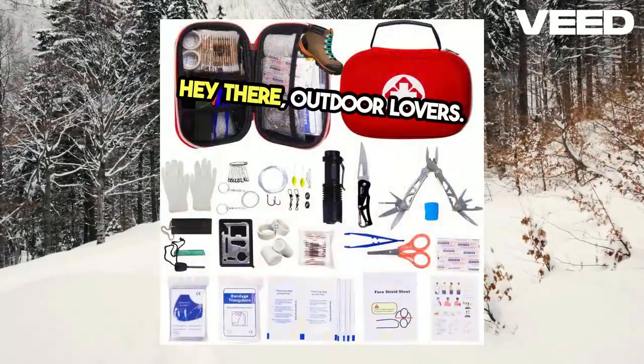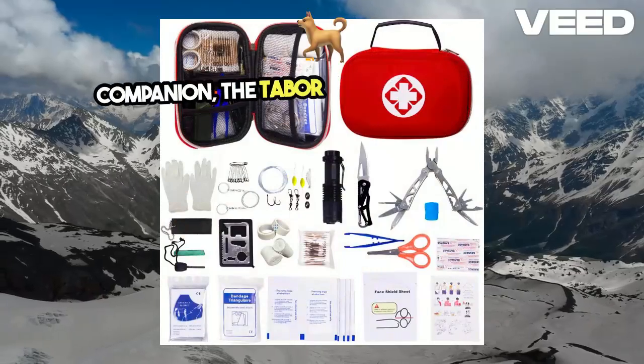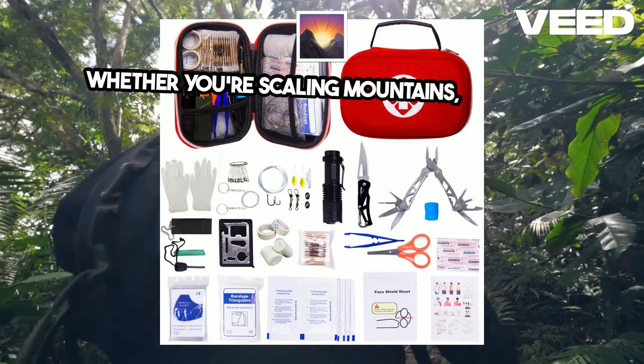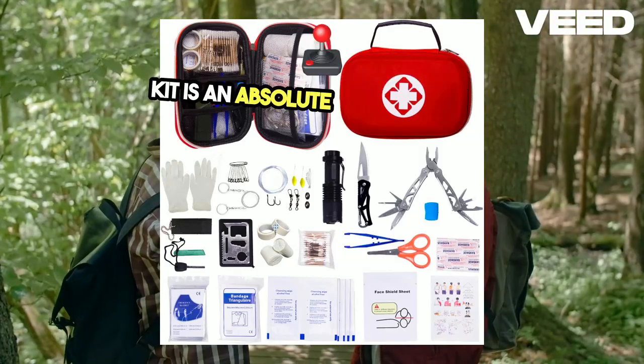Hey there, outdoor lovers! Today, I'm thrilled to introduce you to a product that's about to become your new adventure companion, the Tabor Outdoor Emergency Survival Kit. Whether you're scaling mountains, trekking through dense forests, or just enjoying a peaceful weekend camping, this kit is an absolute game-changer.